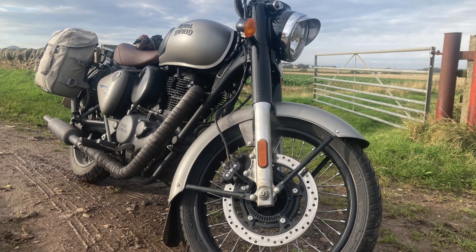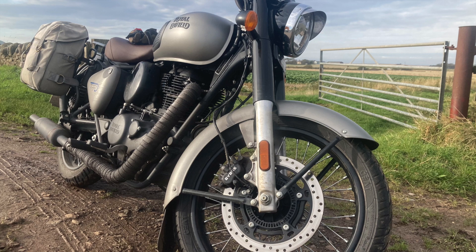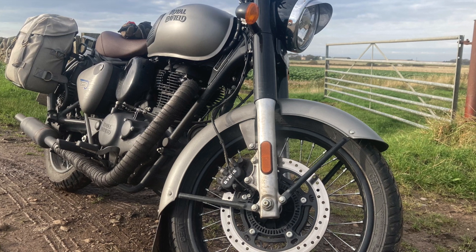The mudguards are huge on the bike, so they do a great job of keeping a lot of water off. I added the front mud flap as well, which has improved things further. It's very impressive how clean the bike stays — I only wash it every thousand miles.